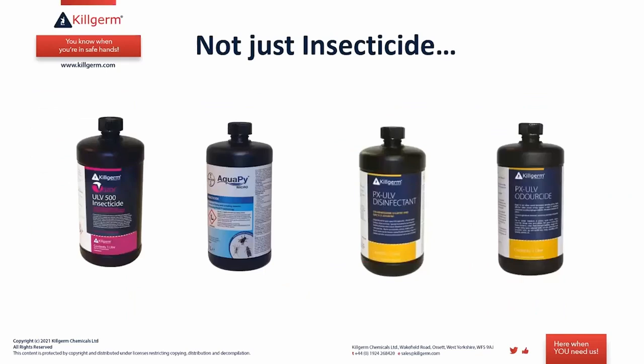Another benefit of the ULV system: it's not just for insecticides. There is a version called Aquapy Micro that is also available to go through the machine — a water-based product with natural pyrethrin, suitable for Soil Association sites or where a product with a light oil carrier would not be appropriate.